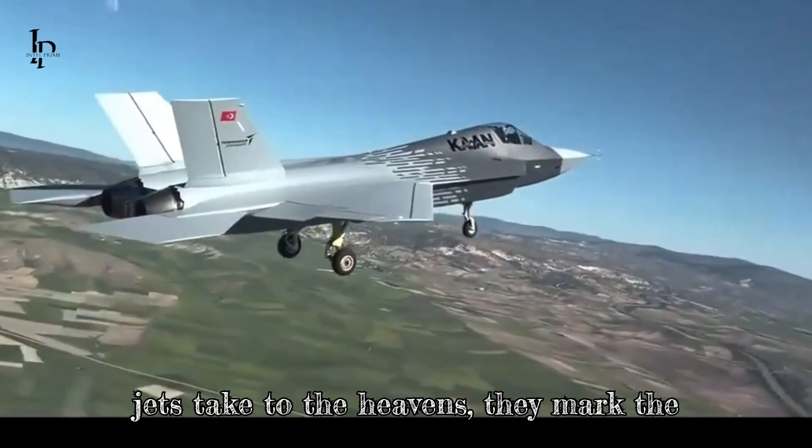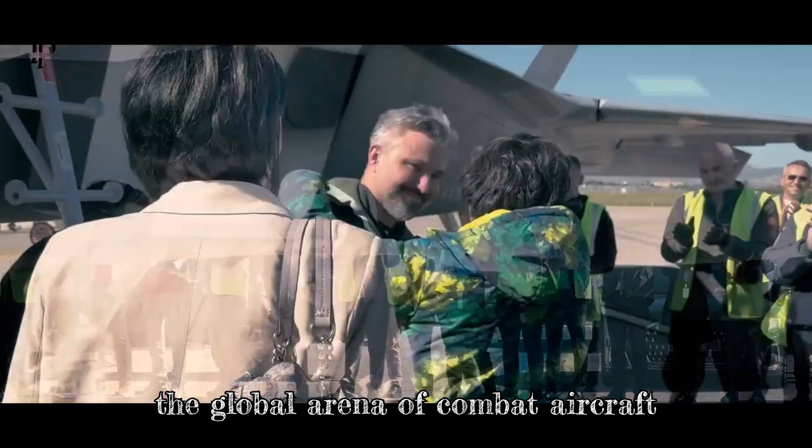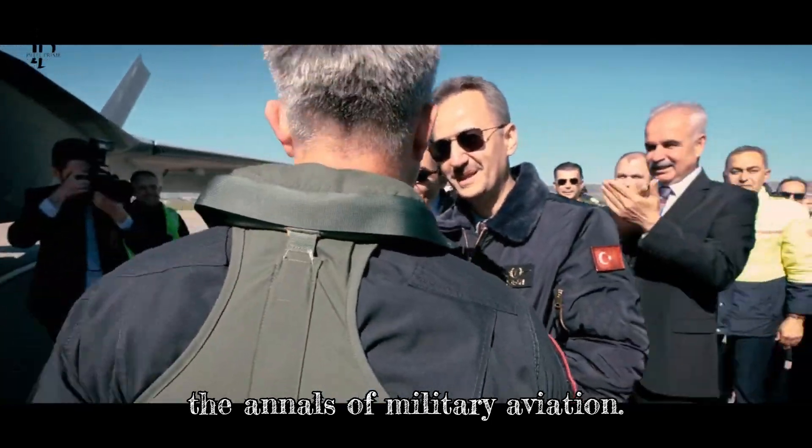As the first of these jets take to the heavens, they mark the rise of Turkey as a formidable player in the global arena of combat aircraft manufacturers, signaling a new chapter in the annals of military aviation.